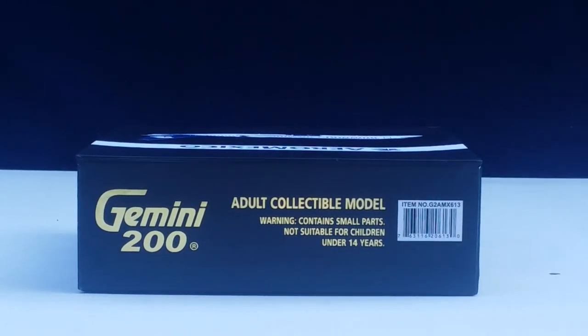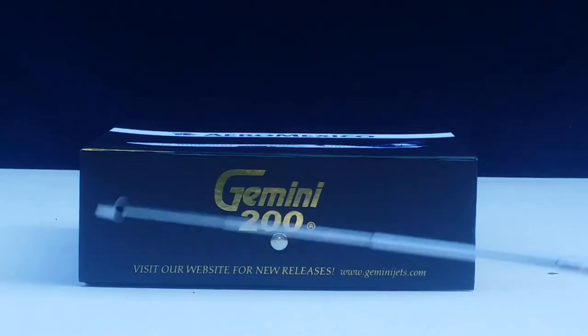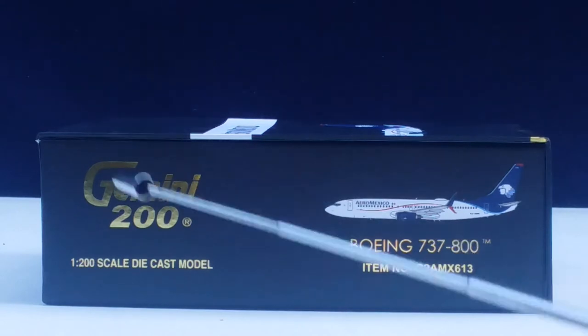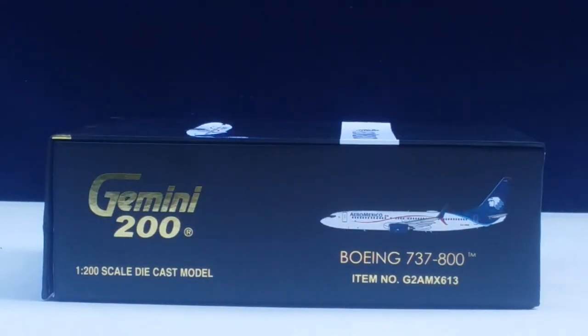This is the top of the box, featuring the warning information and the Gemini 200 decal engraved in gold. You can also visit www.geminijets.com for information about this model or any other model. On the left side of the box is all the information featuring the computer-generated picture of the aircraft and the aircraft type, and finally the right side of the box as well.